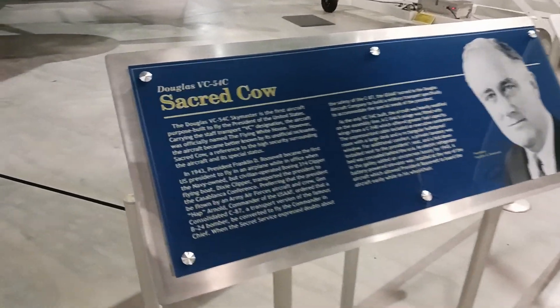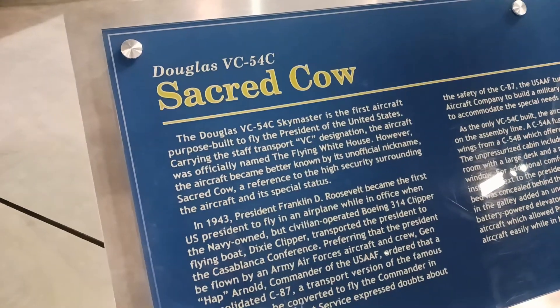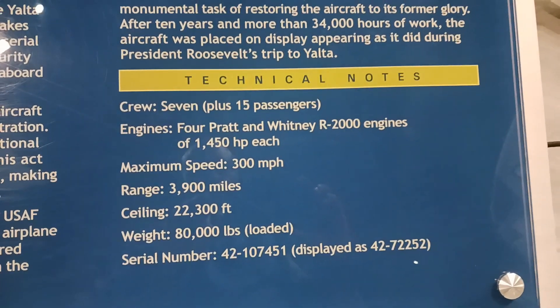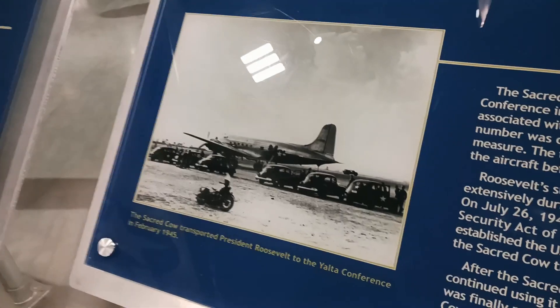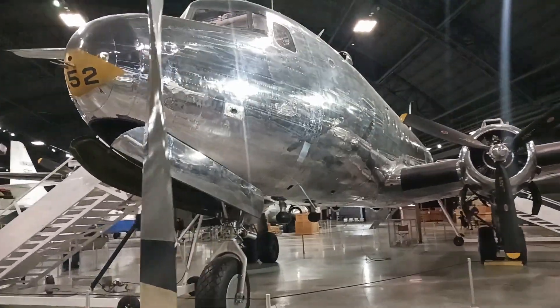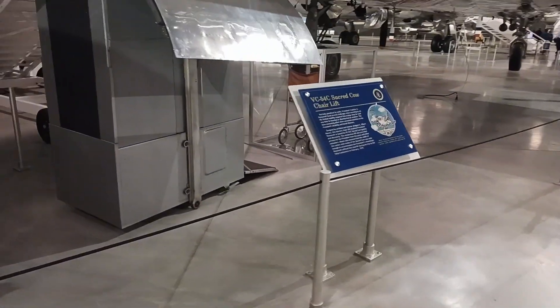The Douglas VC-54C, also known as the Sacred Cow, was a military transport aircraft developed by the Douglas Aircraft Company during World War II. It was a specially modified version of the C-54 Skymaster, a four-engine, long-range transport plane. The VC-54C was specifically designed for the transportation of high-ranking U.S. government and military officials, including the President of the United States.